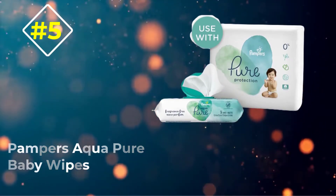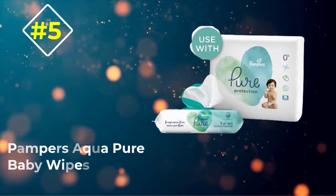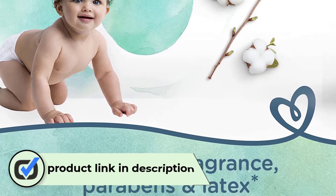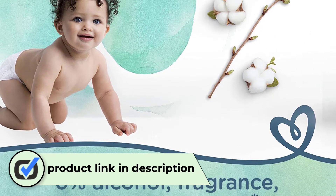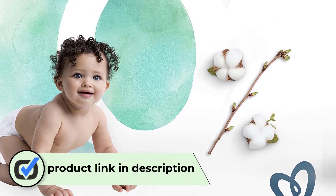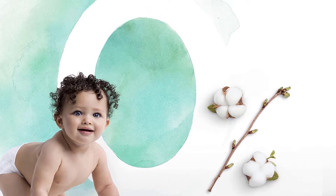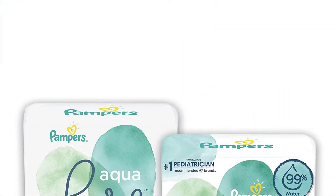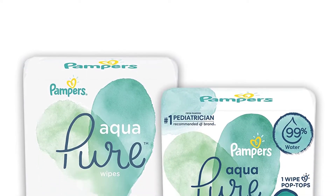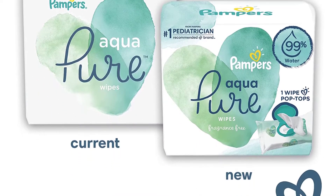Number five: Pampers Aqua Pure baby wipes. Pampers Aqua Pure boasts limited ingredients and organic cotton construction. This high-end wipe is sturdy and stretchy with no tearing in our tests — and believe us, we tried. The Pampers Aqua Pure has more moisture than much of the competition, which can be useful for some messes or an after-sleep diaper with some crusty poo.